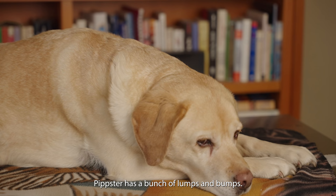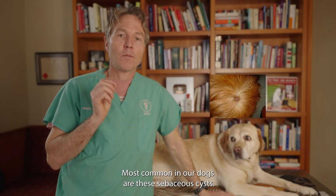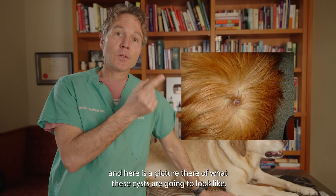Pipster has a bunch of lumps and bumps — I'm going to show you one in particular that we're going to work on. Most common in our dogs are the sebaceous cysts, these skin cysts just under the surface of the skin or the epidermis, and there's a picture there of what some of these sebaceous cysts look like.